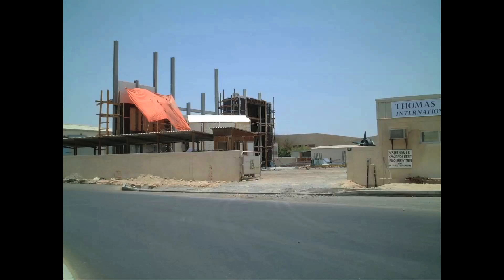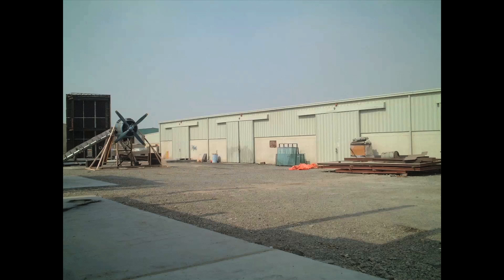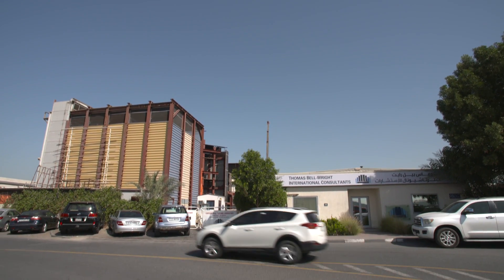We started off with just facade consulting, and then I wanted to get into curtain wall testing, so we developed that. We've been in these permanent premises since 1999.